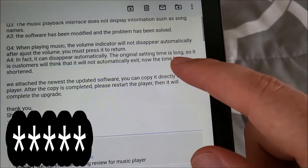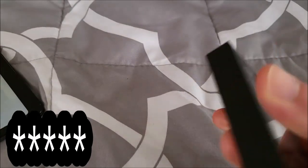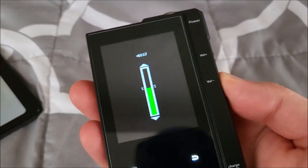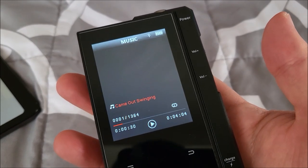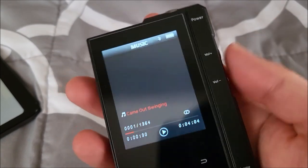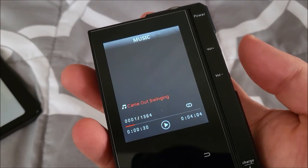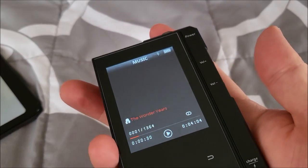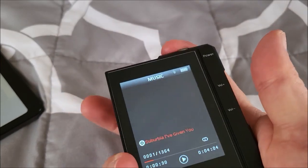The last fix was the volume indicator. It used to take forever to disappear after changing the volume. I'll change it to about 17 here — that was about one, two, three — just under three seconds. Before it was on screen for like eight seconds or something ridiculous. So that is also a huge improvement.